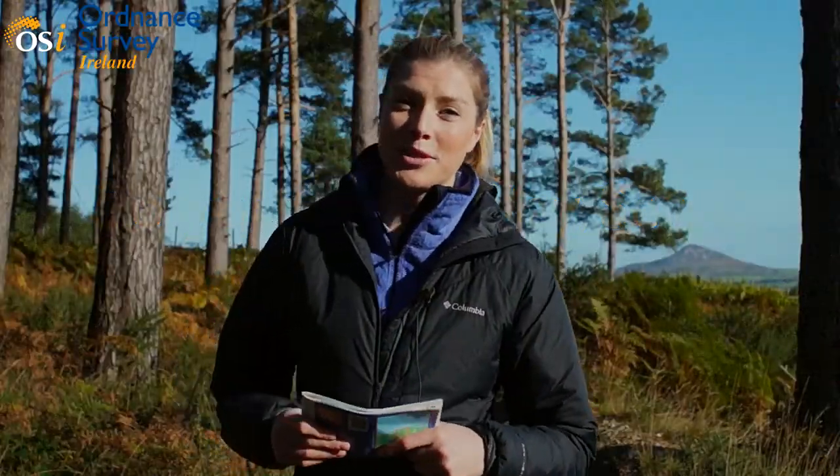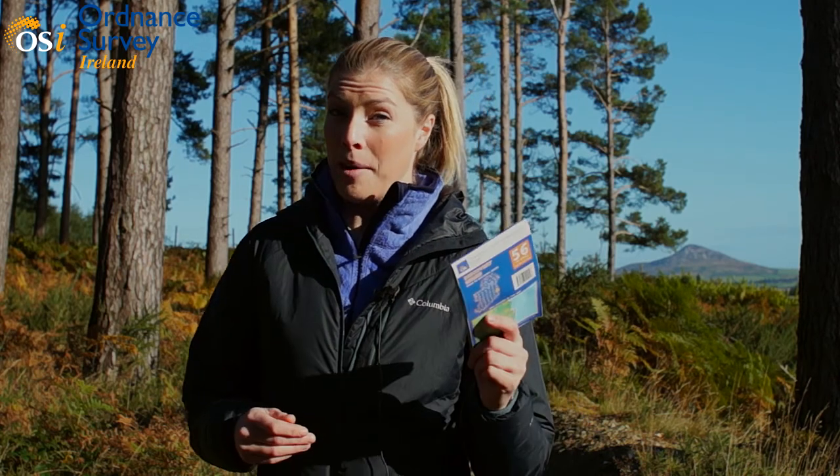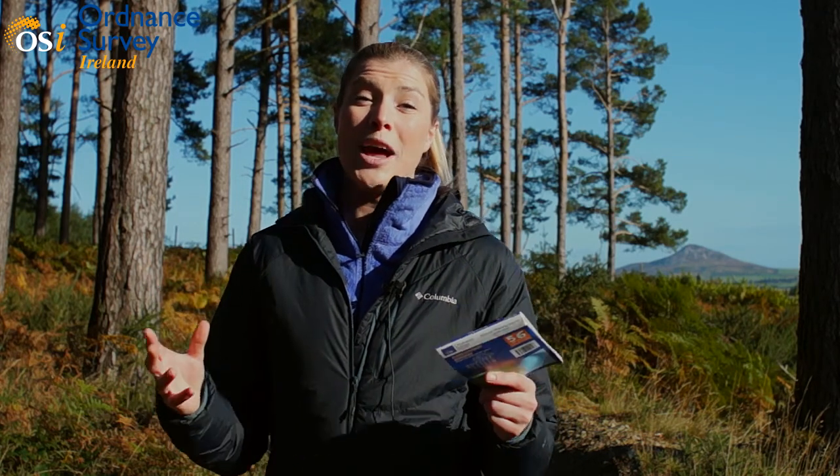Hi, I'm Heather Irvine and welcome to Go Your Own Way, a series of web videos brought to you by OSI to help you get the most out of your time in the outdoors using a map. Today we're down in County Wicklow around Jouse and Ballinastow where we're going to take two novices out mountain biking, show them how to use scales and grids to get the most out of their day, and we're sure it's going to be a cracker.